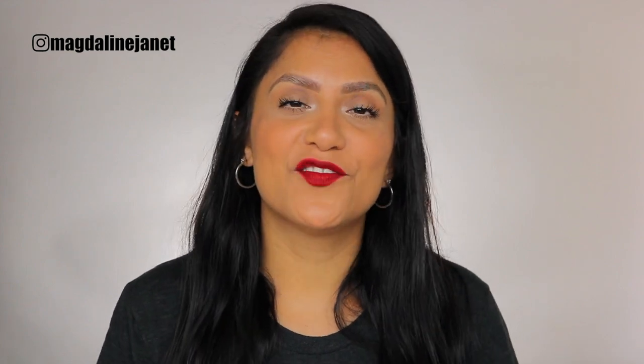Thank you so much for stopping by. I hope you found this video helpful and enjoyable. Please don't forget to like, subscribe, and share the video. I love you guys so much — thank you for all your love and support, and I'll see you on the next one. Bye!